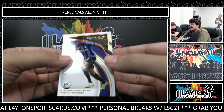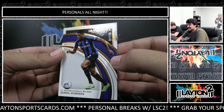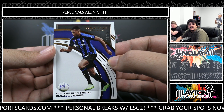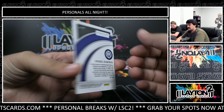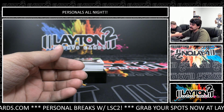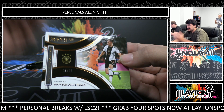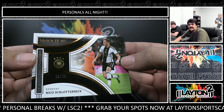First up we have number 275, this one is Denzel Dumfries from Inter — 75 Denzel on the base. This one is number 25 on the Introductions base, Nico Schlotterbeck out of Germany.